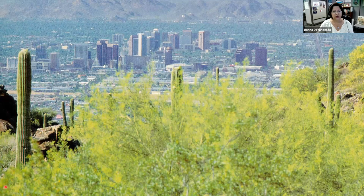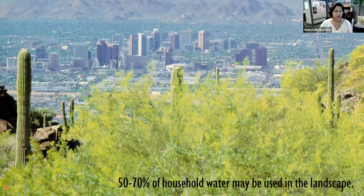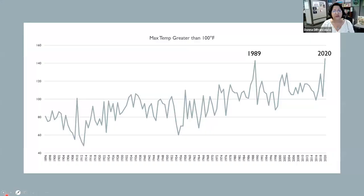This slide shows downtown Phoenix from South Mountain — just a reminder that we are a city in the desert. Because of that, we use a lot of water outdoors. At least on average 50% of our household water is used outdoors, but it can be as high as 70%, and in some cases even higher. With a very lush landscape and a big pool in the middle of summer, we could be looking at up to 80% used outdoors.